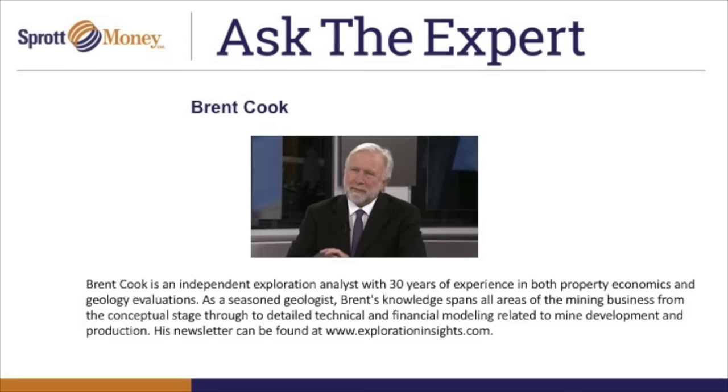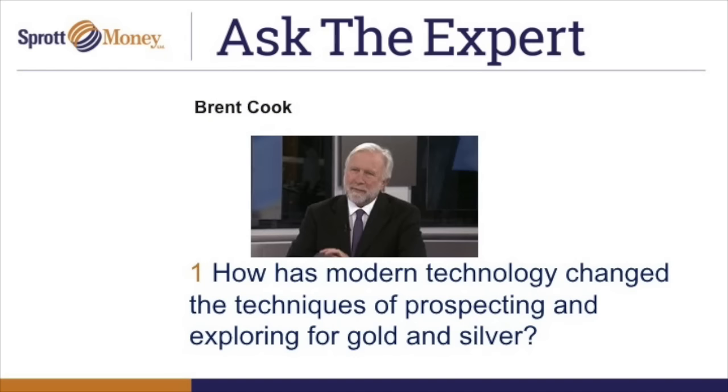The first question is about modern technology and how that has changed the techniques of prospecting and exploring for gold and silver in the 21st century. In terms of exploration, modern technology has certainly helped a lot. Probably the biggest is satellite imagery — ASTER imagery — which picks up certain wavelengths reflected back off the ground. With those wavelengths, you can get a sense of the rock type, the alteration, and structure. That has been a big help in getting into an area where you know there's some sort of alteration.